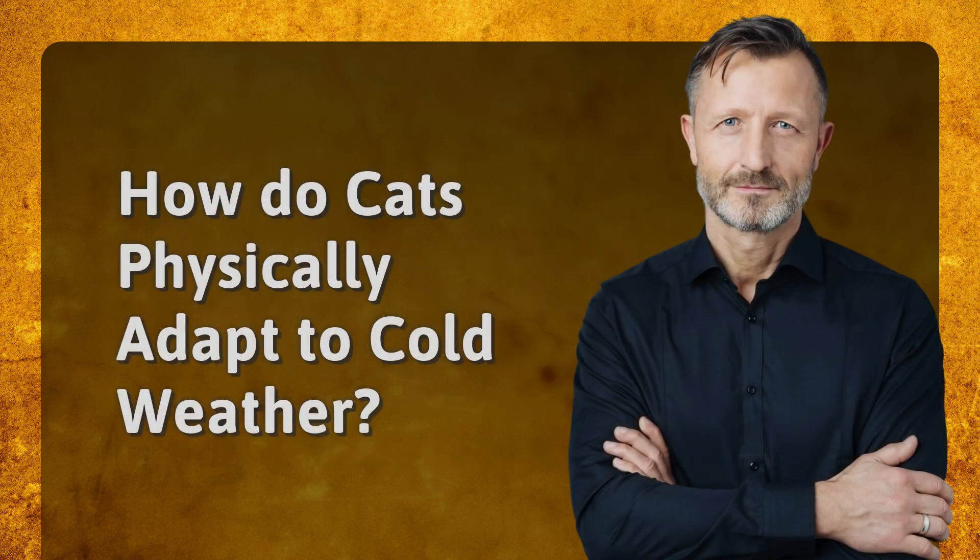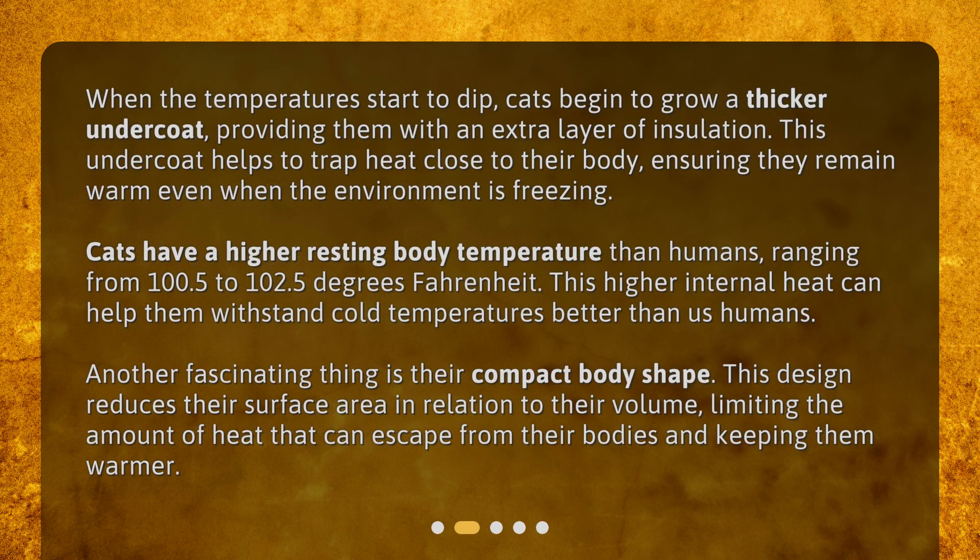How do cats physically adapt to cold weather? When the temperatures start to dip, cats begin to grow a thicker undercoat, providing them with an extra layer of insulation. This undercoat helps to trap heat close to their body, ensuring they remain warm even when the environment is freezing.